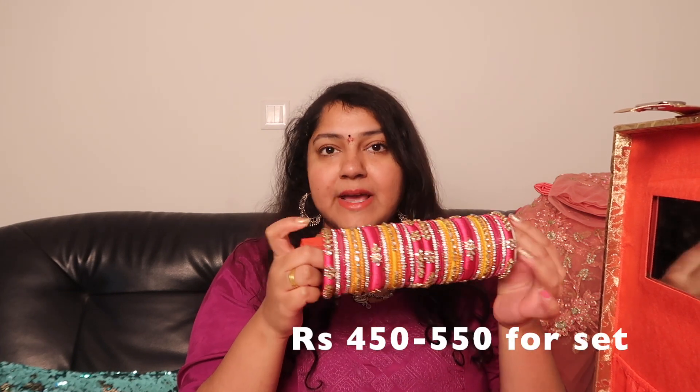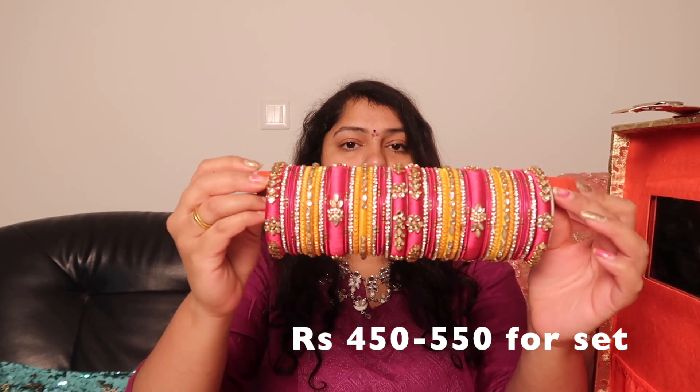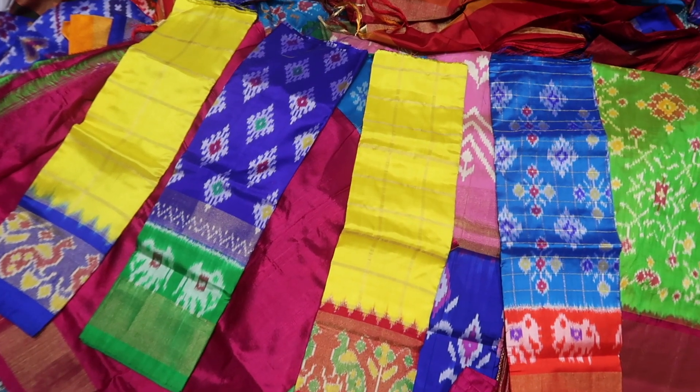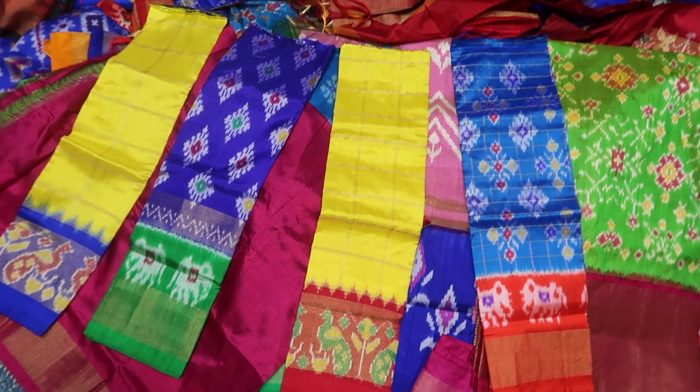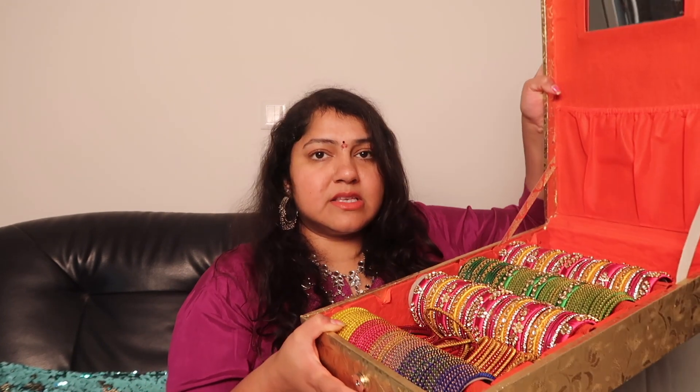Moving on — these are such beautiful bangle sets. I'll put the price on screen because I can't recollect exactly, but my mom bargained quite a bit. These are for both hands, and if you tell them your saree or lehenga colors, they'll set it up accordingly — you can make changes too. One of my sarees is green and pink — a pochampali saree from my Telugu channel — so I wanted this light green, and a dark cream for one of my Banarasi sarees.